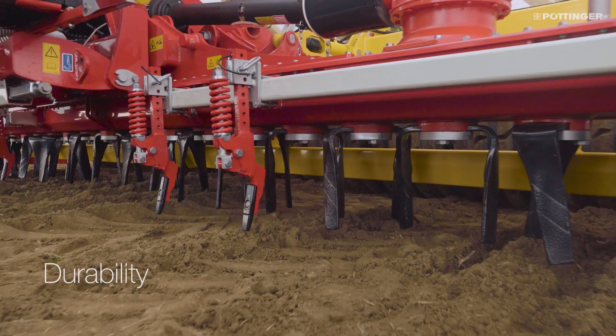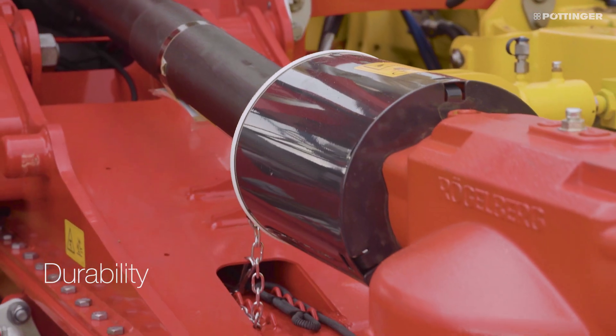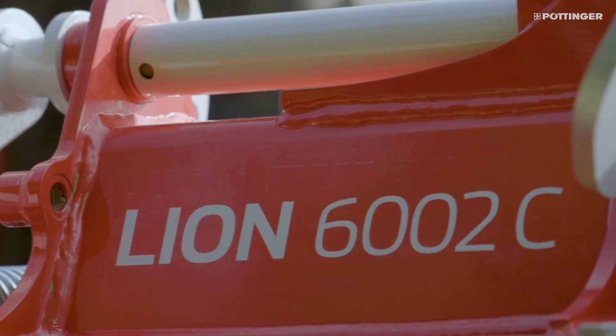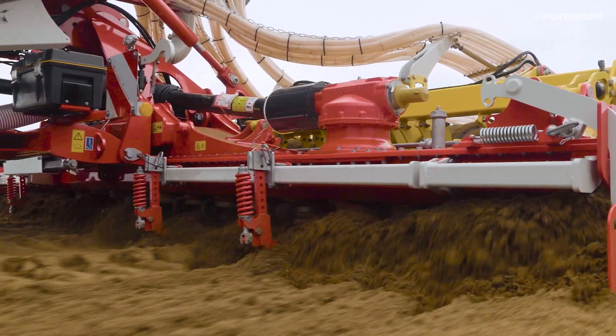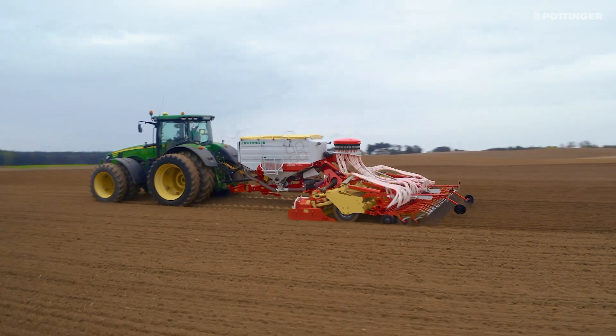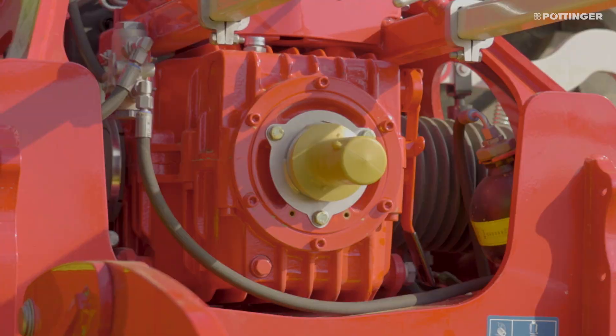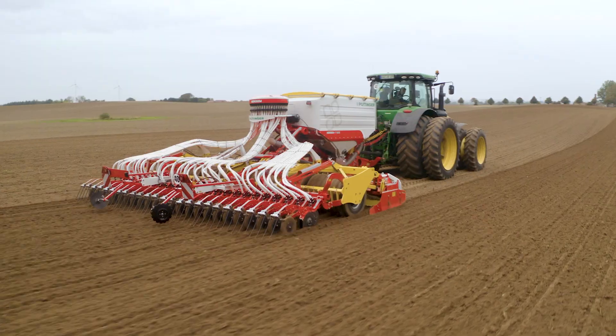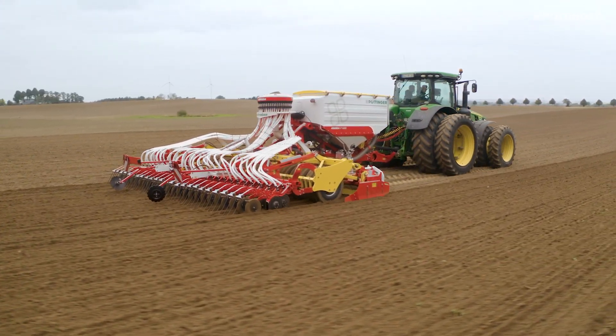The machine's components are designed for maximum durability. In front of the machine, seedbed preparation is performed by a Lion 6002C Power Harrow. This features large dimension components that easily handle the toughest conditions and long working days. The machine is approved for tractors up to 500 horsepower.